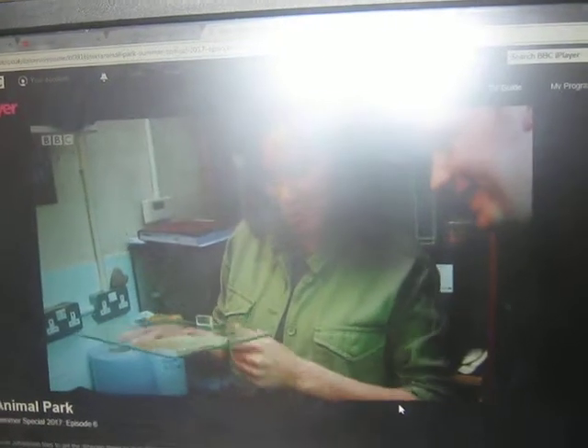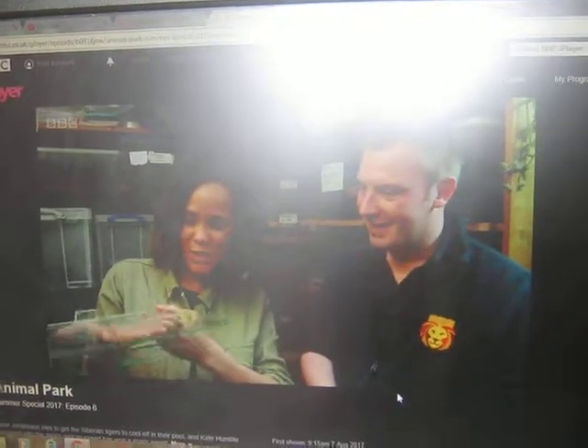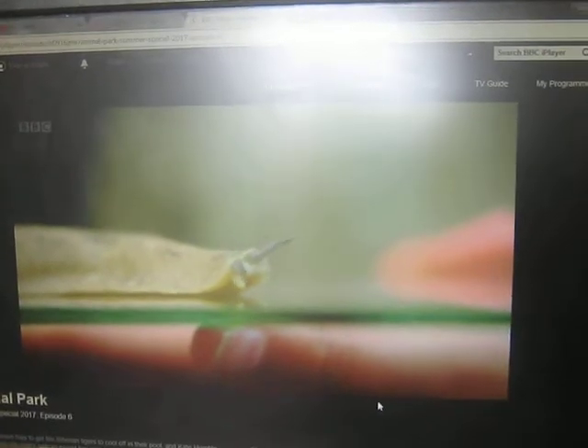Well, I have to say, Graham, they do have a bad reputation, but watching him for a little while, he's really interesting. I think you've changed my opinion. I'm glad. Yeah, it's great.